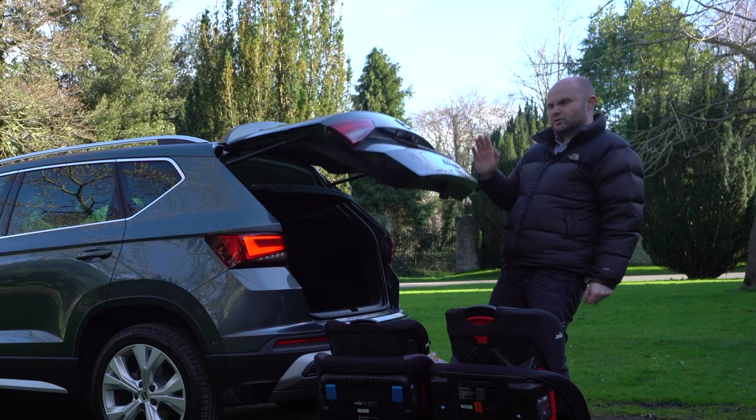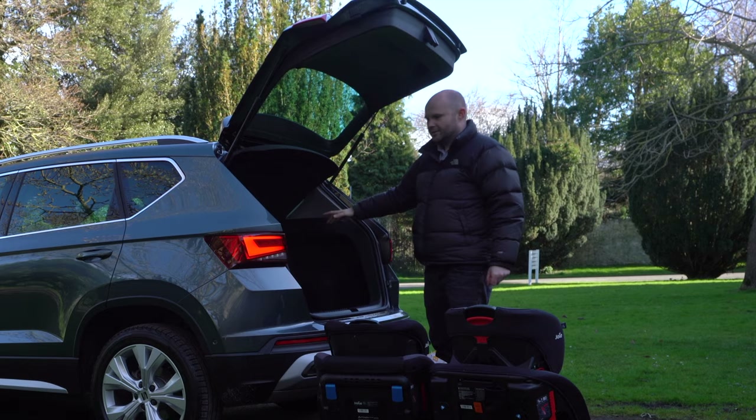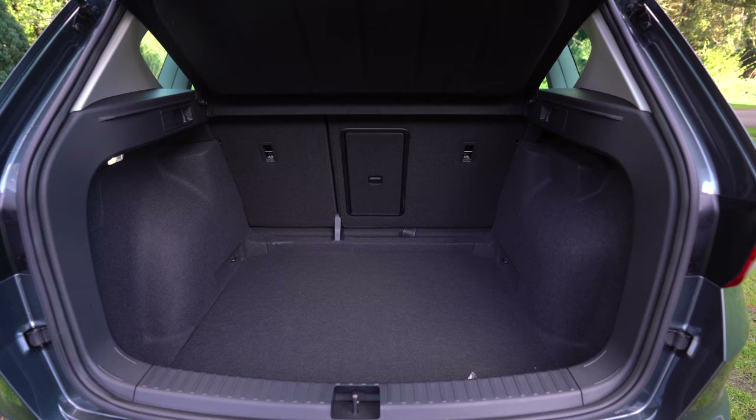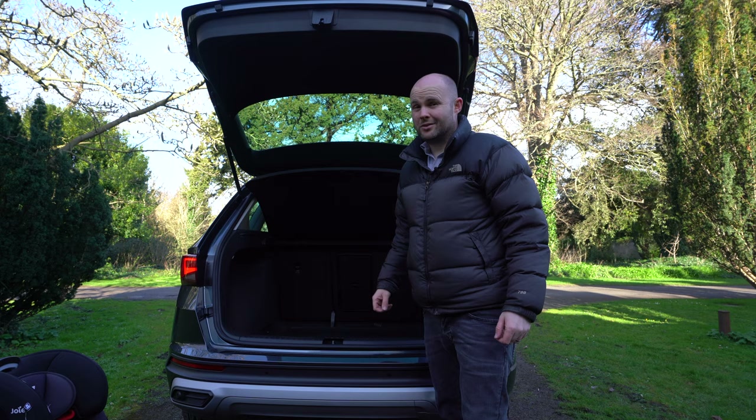The boot is over 500 litres as standard, and this is where I think it's going to have a bit of an edge with some of the competition. There's nothing necessarily fancy about it — it's just a good, honest boot. Bit like the Ateca, really. It's just a good, honest car.